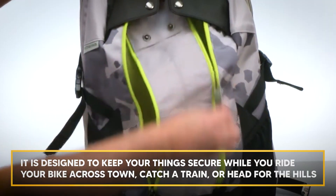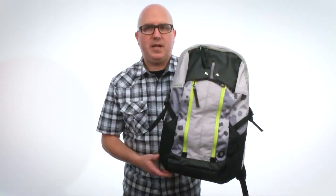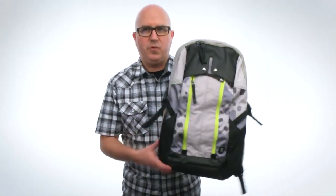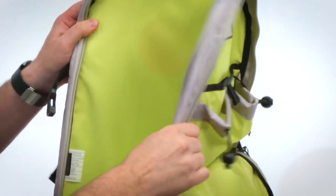It's designed to keep your things secure whether you ride your bike across town, catch a train, or head for the hills. It flawlessly combines comfort and functionality in a slim, stylish pack. Easy access is provided by side-entry pockets, your laptop is protected by the padded pocket, and your gear is sorted by inside compartments.